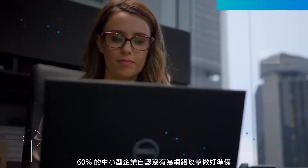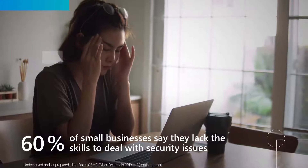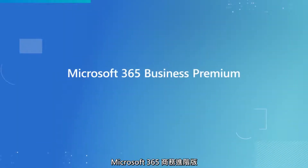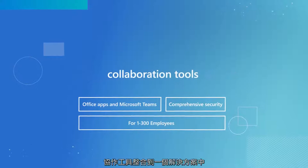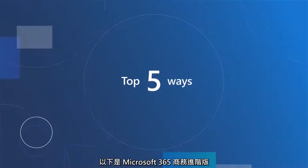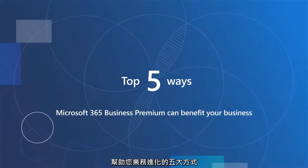When it comes to security, 60% of small businesses don't feel prepared for cyber attacks. But protecting your company is easier than you think. Microsoft 365 Business Premium brings together comprehensive security capabilities with collaboration tools in one solution to help you run your business securely from anywhere. Here are the top five ways in which Microsoft 365 Business Premium can benefit your business.